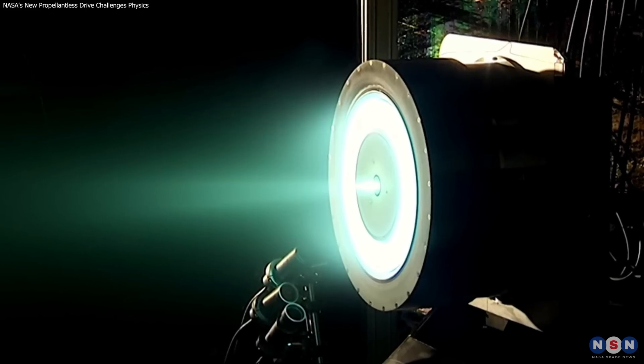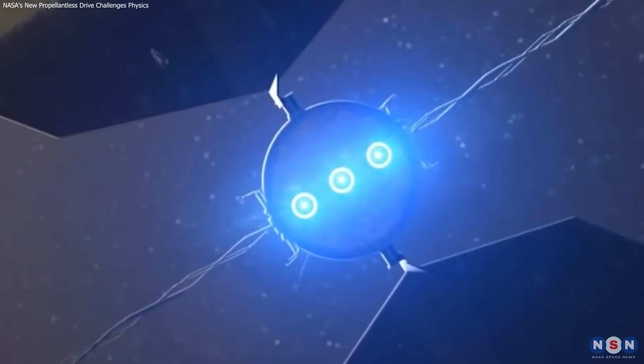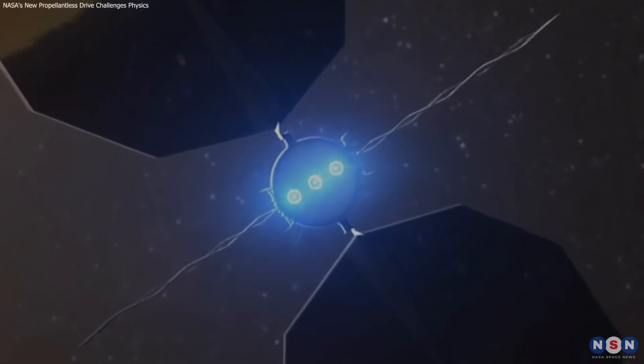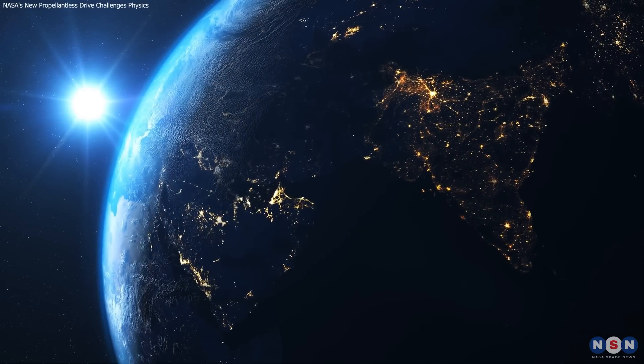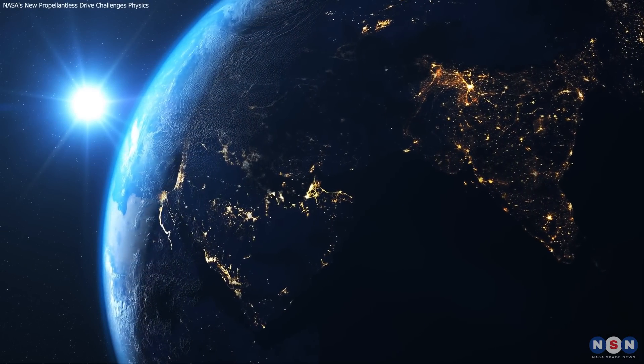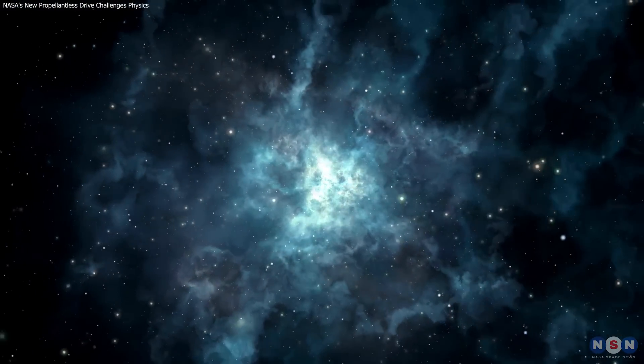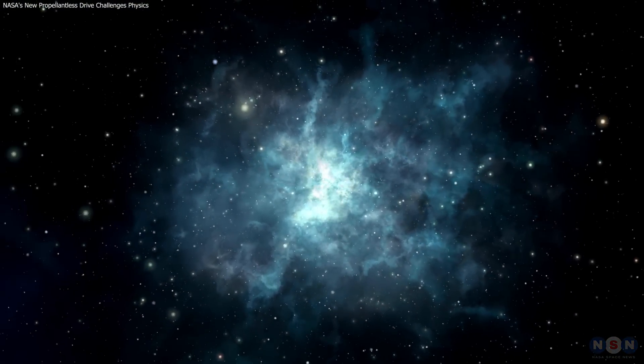Thank you for watching our exploration of NASA's H71M Hall Effect Thruster and its game-changing role in modern space travel. Keep following us for more updates on how innovations like the H71M continue to revolutionize space exploration. Don't forget to like, subscribe, and share this video for more fascinating insights into space technology.